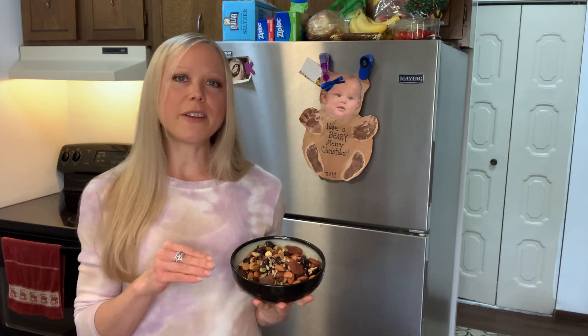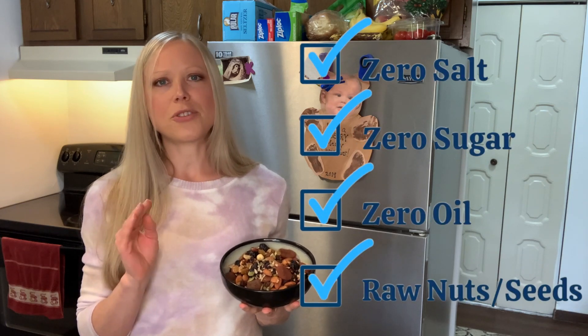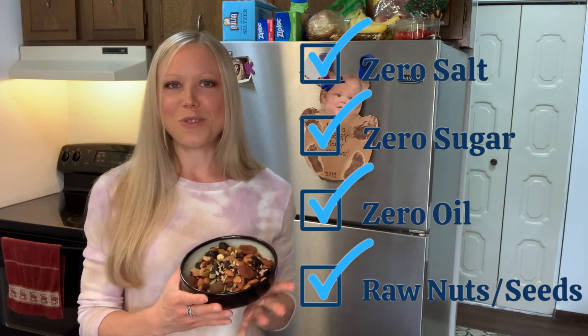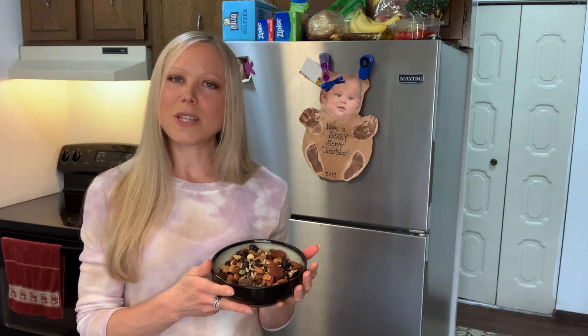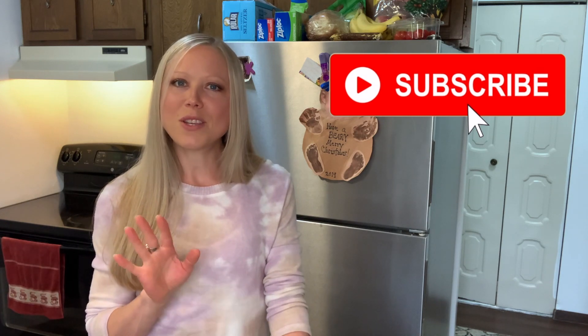Just make sure you're buying dried fruit that does not have any additives — no oil, no sugar — and make sure your nuts and seeds are raw and do not have added oils. Then you are going to be enjoying a whole food plant-based SOS-free snack whenever you need to. Make sure you subscribe to this channel if you'd like more recipes, and I will see you in the next one!